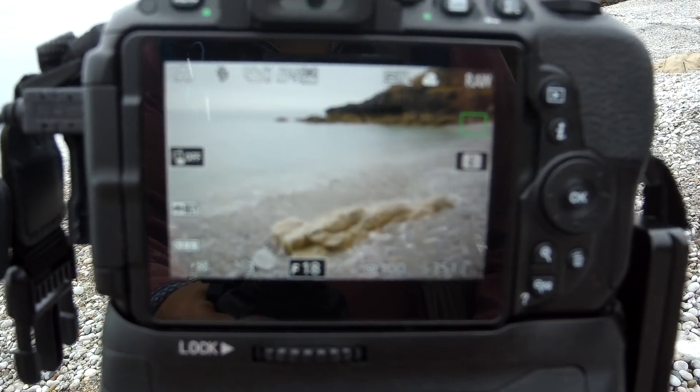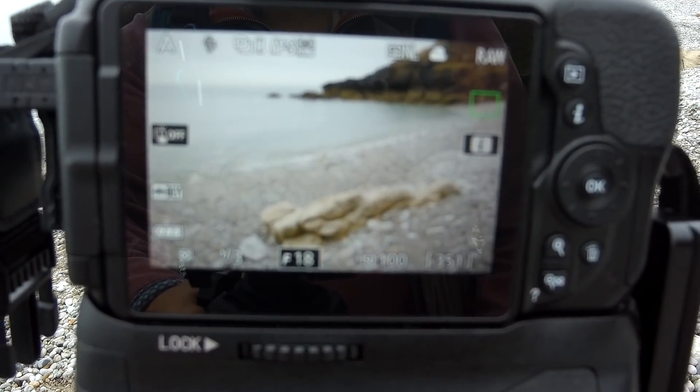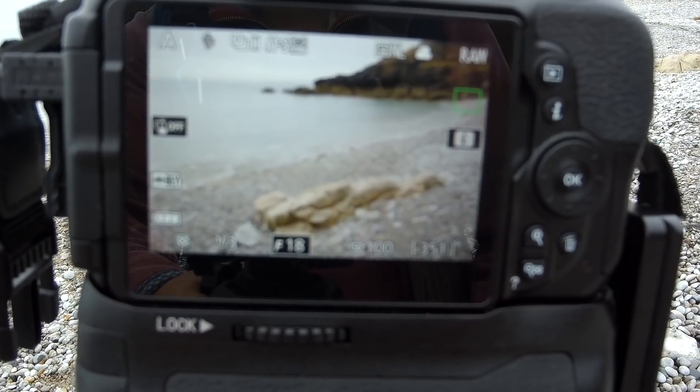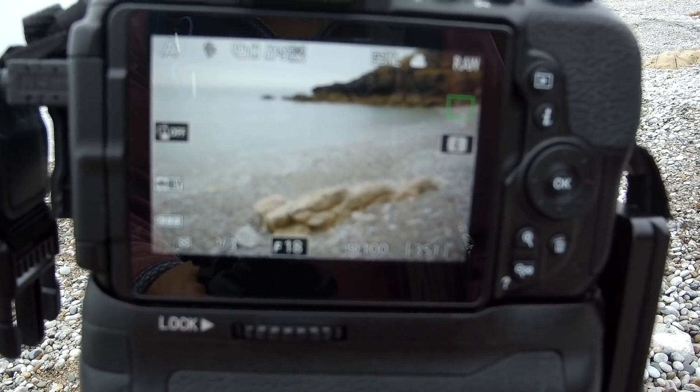I'm just walking down the beach and I spotted this little outcrop of rock. I quite like the way it mirrors that headland over there, so I've just set up for a very quick snap.